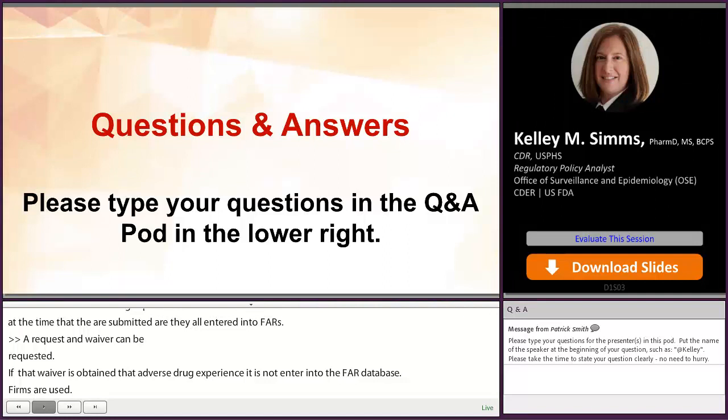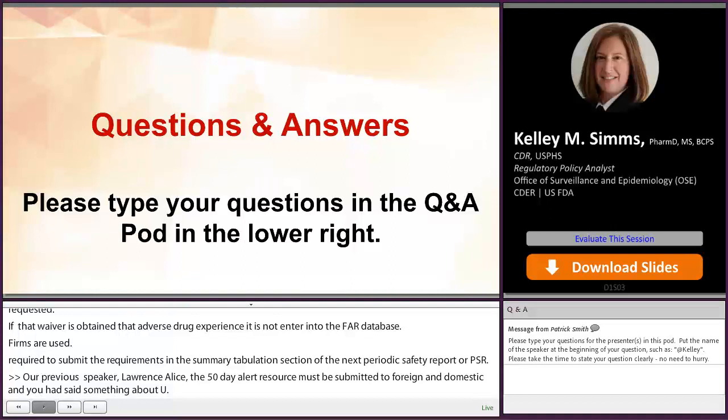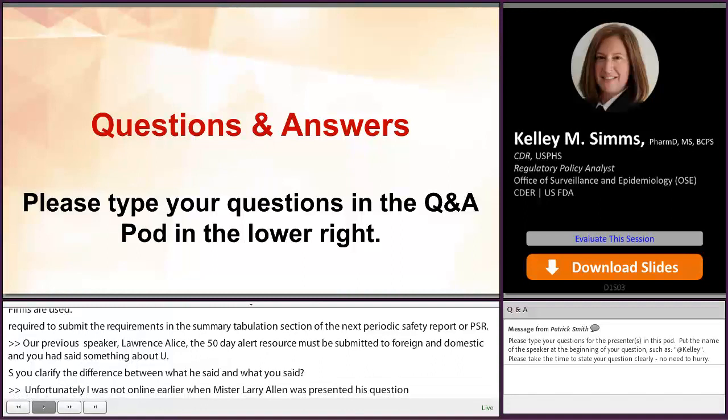Our previous speaker Lawrence Allen said that the 15-day alert report must be submitted if foreign or domestic, and you had said something about U.S. only — can you clarify the difference? Unfortunately, I was not online earlier when Mr. Larry Allen was presenting. However, if you email the address on our last slide and provide a little bit more detail, we'll be happy to get back to you on that question.